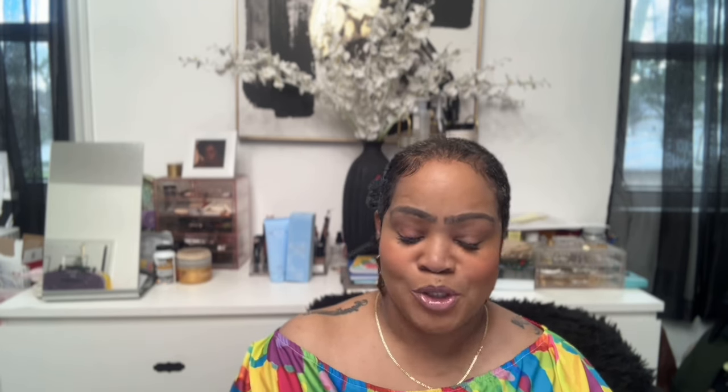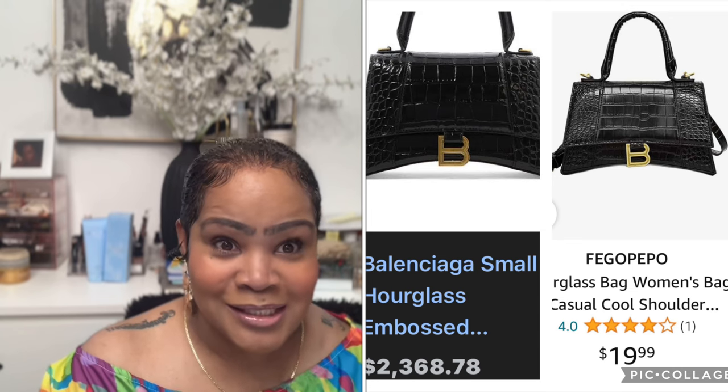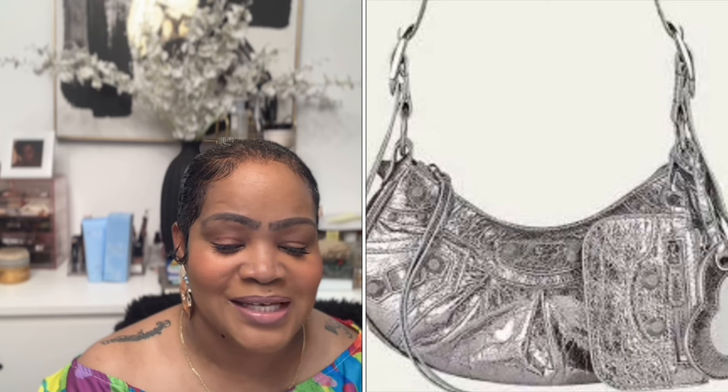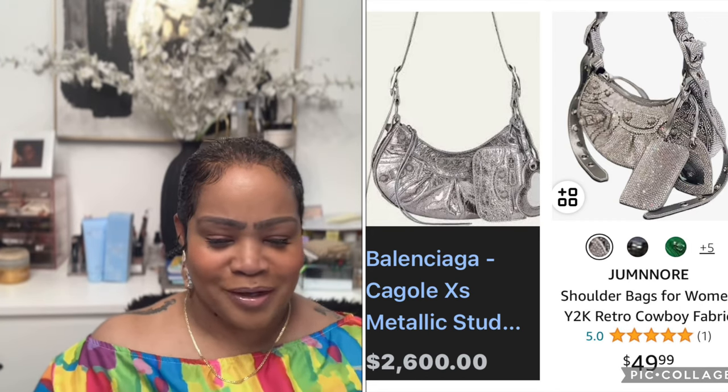Next is the Balenciaga Small Hourglass Embossed Bag at $2,368.78. Amazon has a very similar one called the Hourglass Bag Women's Casual Cool Shoulder Bag for $19.99. After that, another Balenciaga — the Extra Small Metallic Studded Bag at $2,600. Really edgy and cute, but I'm not paying that. Amazon has a similar one — the Shoulder Bag for Women Y2K Retro Cowboy Fabric Bag — for $49.99.